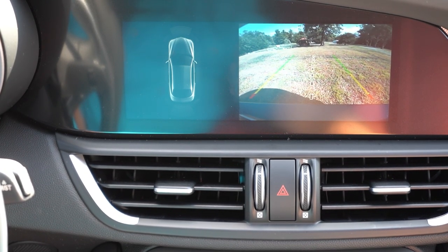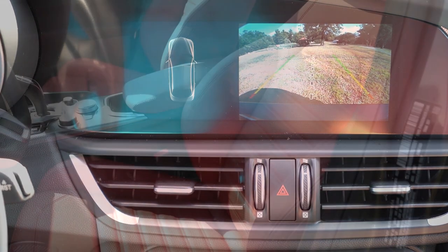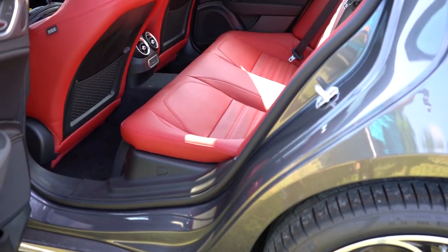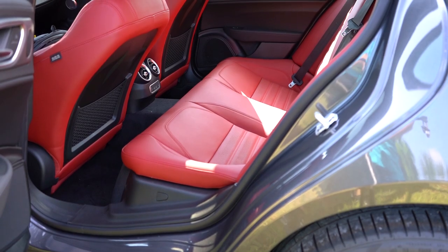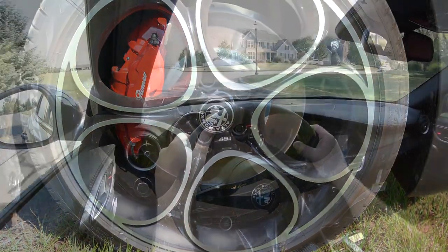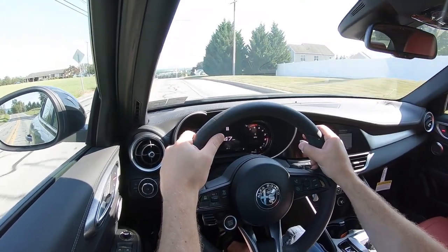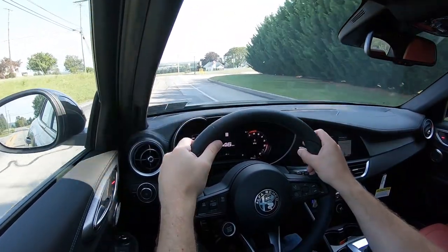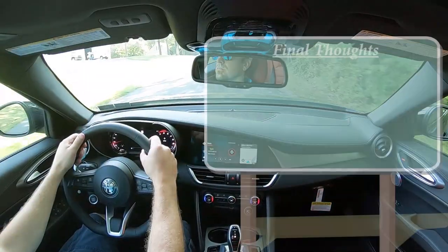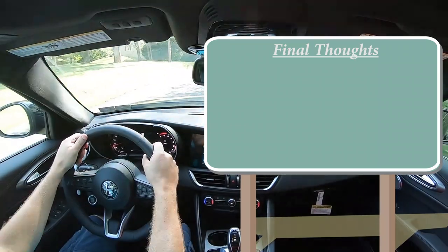When you put the Giulia in reverse, you'll find a rear-view camera, though it is low resolution. As for safety features: front, side, and side-curtain airbags come standard. In the back you have LATCH anchors for child car seats, rear child door locks, tire pressure monitoring system, blind spot monitoring system, collision mitigation, and front and rear parking sensors that will beep when you get too close to something.